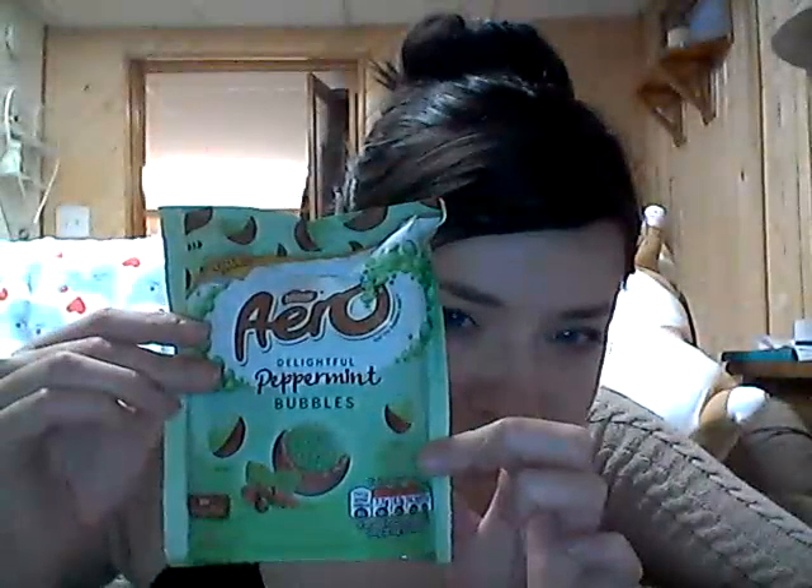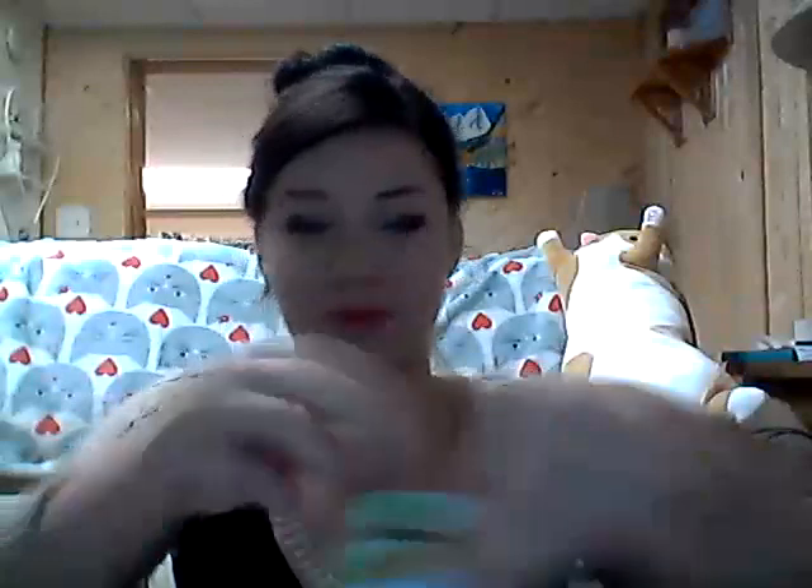First one I'm going to try here is this guy right here — Arrow Peppermint Bubbles. This is from Great Britain. Ooh, look at how cool they look. They smell good. That is an odd texture — it kind of melts in your mouth.